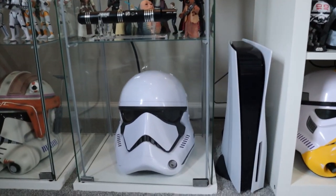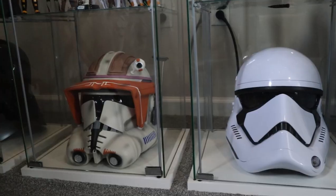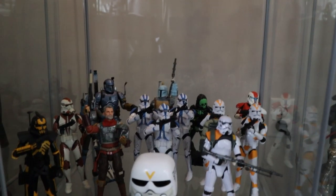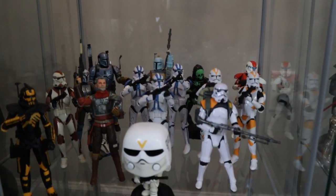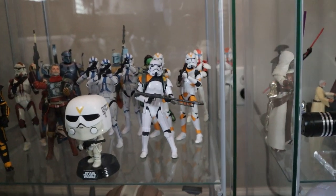Over here we have more helmets — all the Black Series ones, except for Commander Cody down there. Commander Cody — same place as the others, the resin from Excoser? Yep, Excoser. And then we have your Black Series Troopers, Mandos, and a random Halloween one. It's kind of a mish-mash of all those Troopers put together.